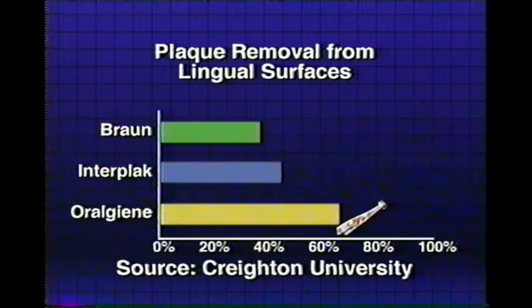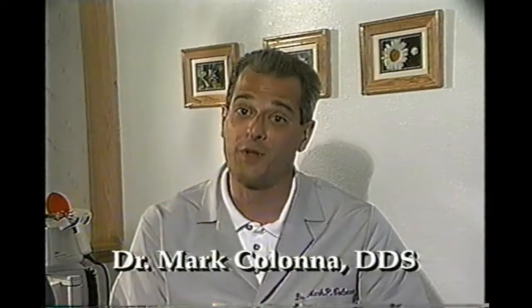Most importantly, clinical studies show that this product works. It really does work.